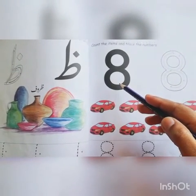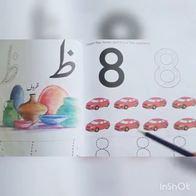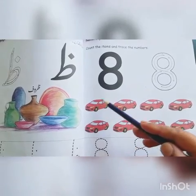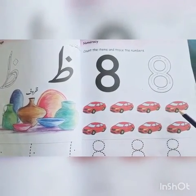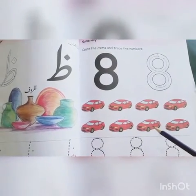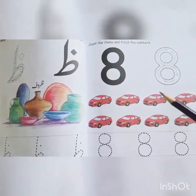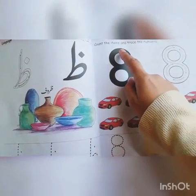Students, before taking your home book, open your book to page number 59. Here you can see a number. The name of this number is eight. Say with me: eight. Here you can see some cars. Let's count how many cars are there. One, two, three, four, five, six, seven, eight. There are eight cars altogether.